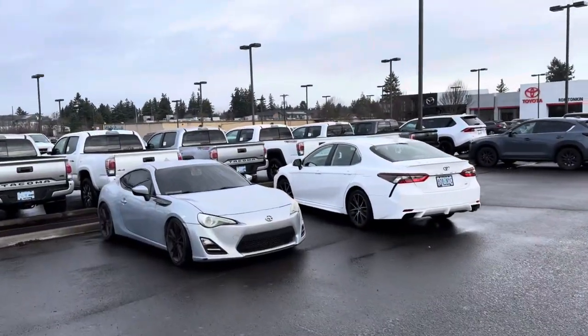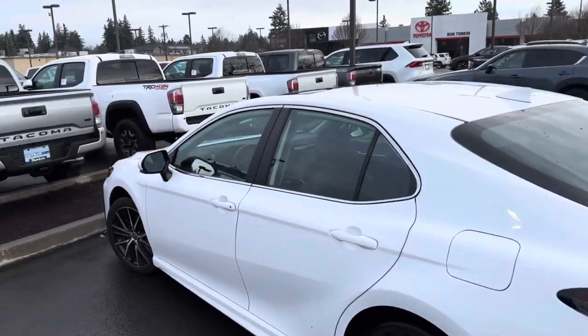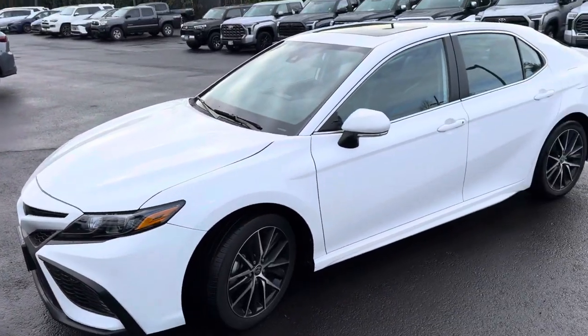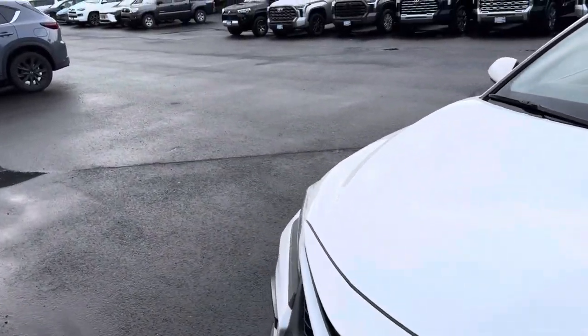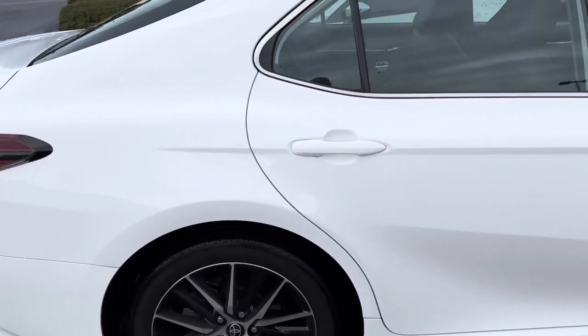I picked it up from Ron Tonkin here. It's a 2023 with 26,000 miles. Let's see if we can get an appraisal on it. I was $33,000 out the door. It did have a little accident right here — just a little scratch, no big deal.